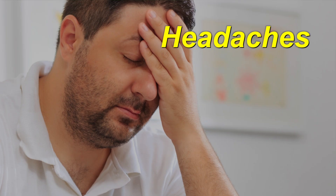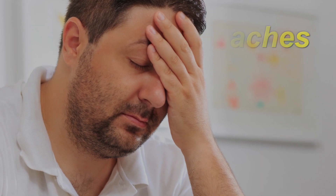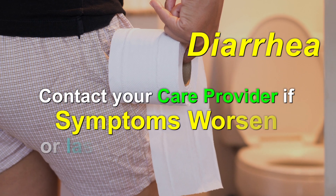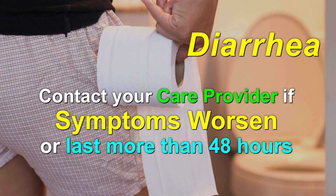Most people do not experience side effects with ARBs. Here are some of the key side effects to watch for. Let your healthcare professional know if you notice any of the following. Headaches usually lessen or improve over time. Some ARBs can cause diarrhea; contact your care provider if it lasts more than 48 hours or becomes more severe.